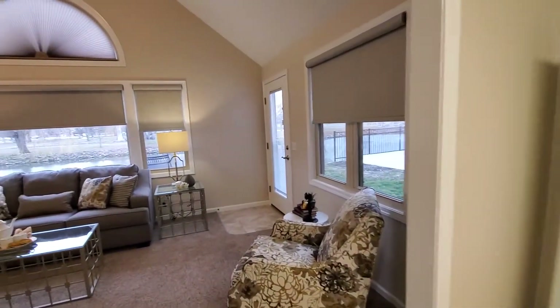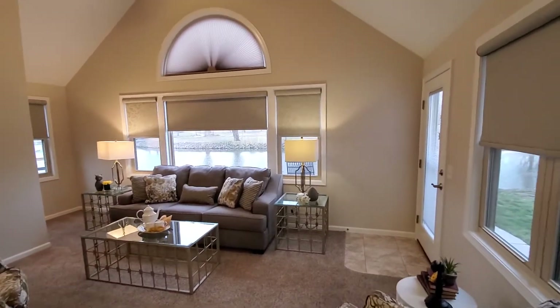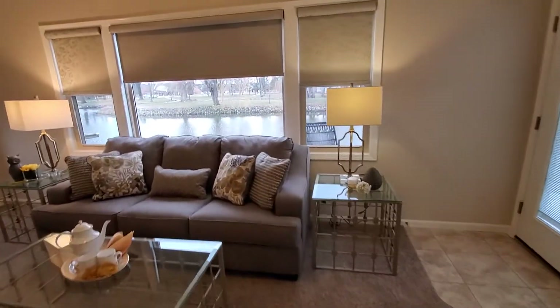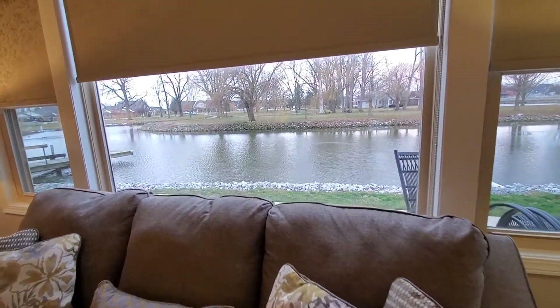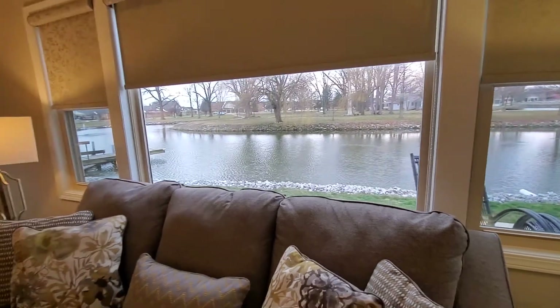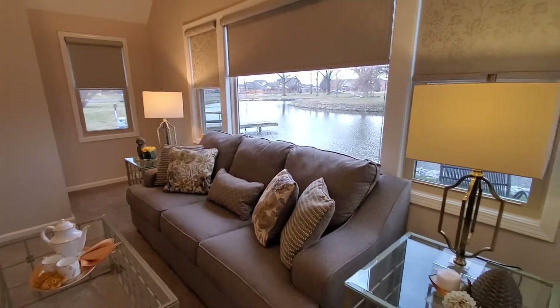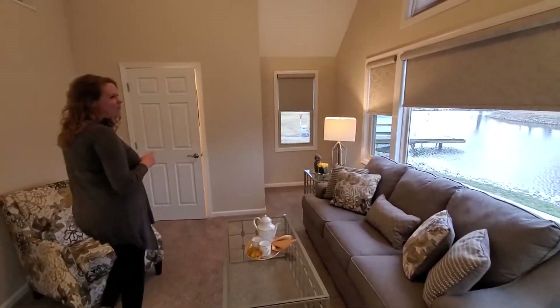And then off of the kitchen, you are going to go into this spacious patio room that sits right on the channel. Out back, we know it is February, but just imagine when the weather gets nice — you have a boat dock out here. There is a fountain. You are going to get to enjoy the wildlife and the sunshine. An added bonus in this room: there is a half bath.